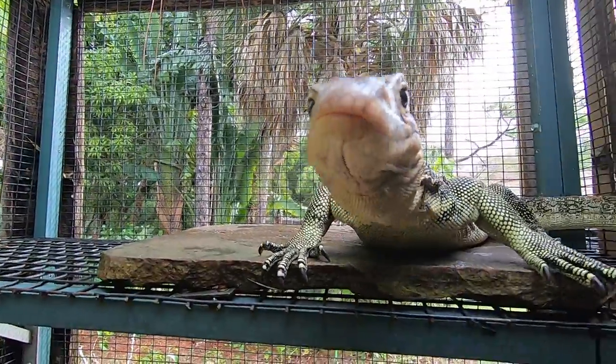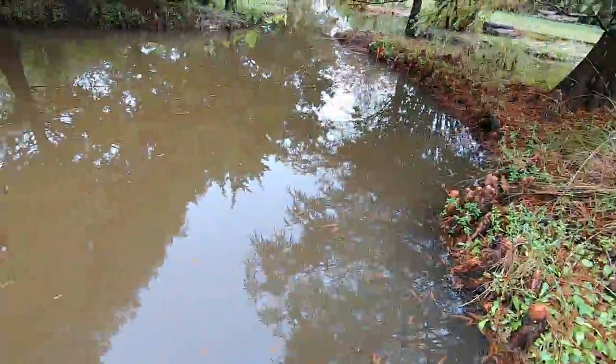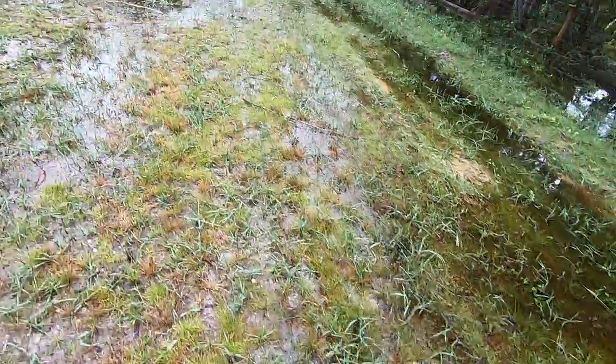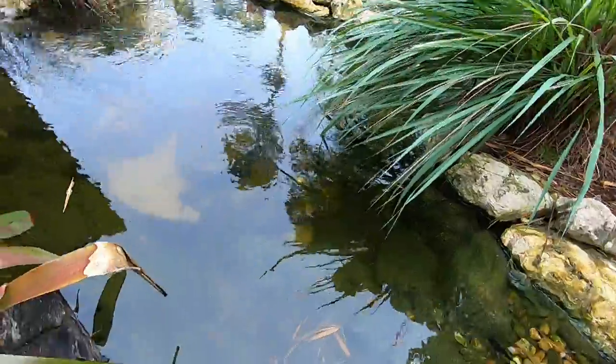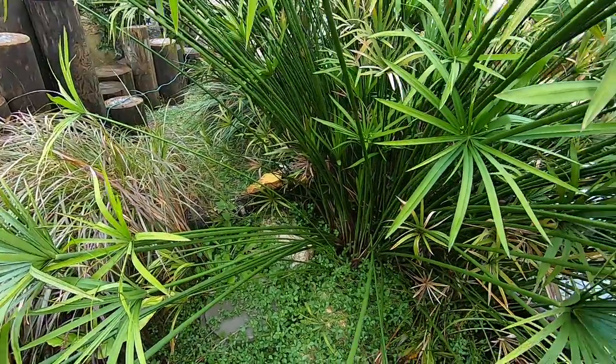Take it easy, it's just a GoPro! You think you can eat this GoPro, don't you? Hey everyone, Kenan here. It's been rainy for the last few days here in Florida — really, really swampy.